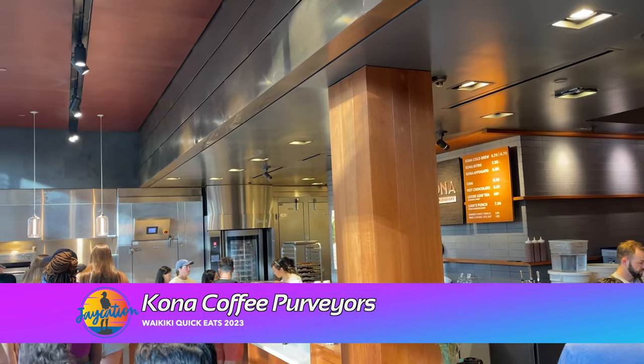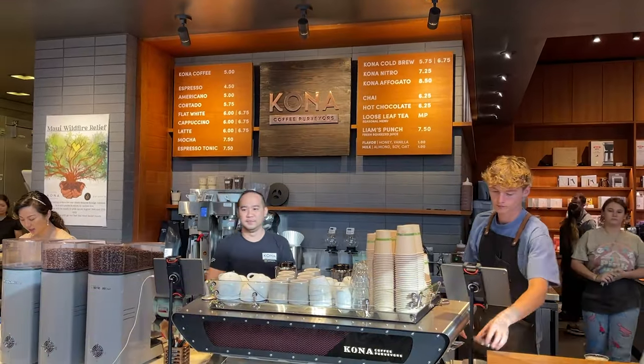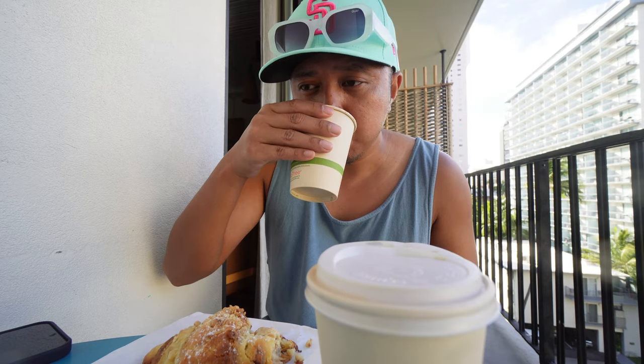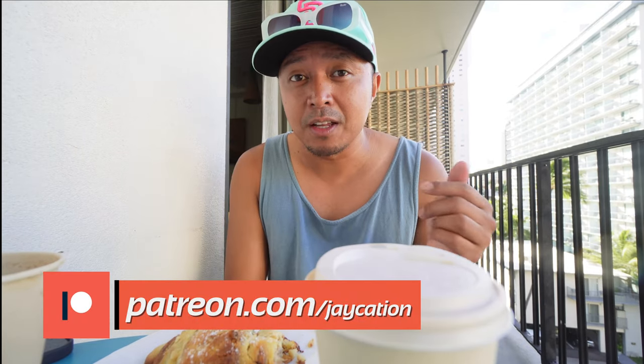We stood in line for about 45 minutes, but we had to try the Kona Coffee Purveyors on the last day here in Oahu. I went with their popular almond croissant. Oh wow, it's nice and soft — nice, soft, and nutty, with a little bit of powdered sugar. This is definitely a luxury pastry from the Viennoiserie. Wow. I went with their cappuccino with oat milk, and I got Dadcation a Kona coffee. Really good spot. Is it worth waiting in line for? If you really want to try the pastries and coffee, get there right at 7 or just before 7 — you'll be waiting about half an hour for sure. That's at the International Marketplace.